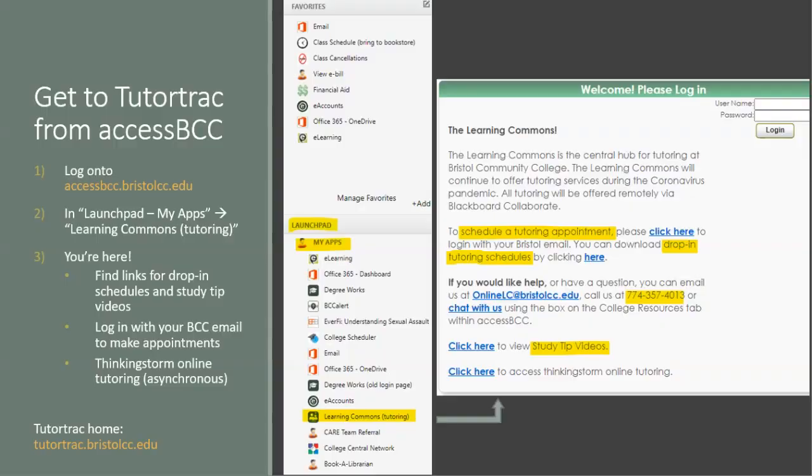TutorTrack is the site the BCC Learning Commons uses to make tutoring appointments. You can access it by first logging into your AccessBCC account. In the left menu, there's a section labeled Launchpad with a gray background. Under this, in My Apps, is a list of helpful links. The one we are looking for is called Learning Commons Tutoring, in parentheses. This link will take you to the TutorTrack login page, where you can use your AccessBCC credentials to log in and make an appointment.